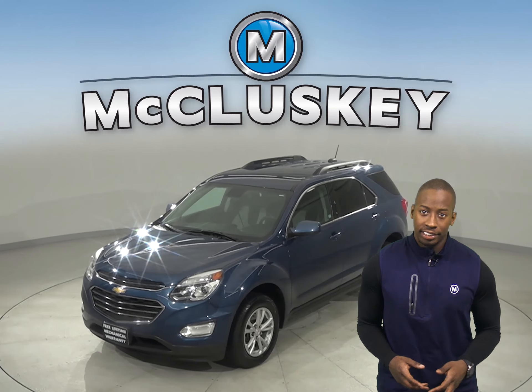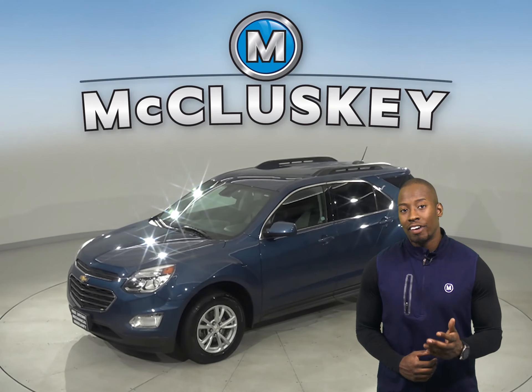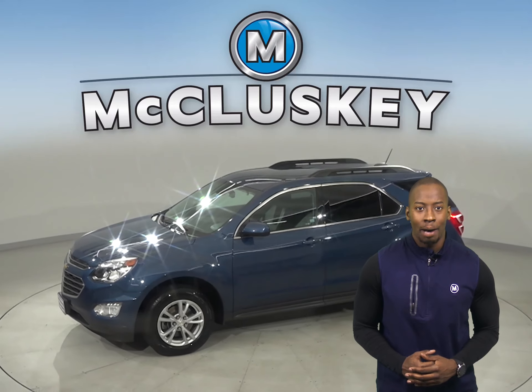Check out this 2016 Chevrolet Equinox. It has about 47,000 miles on the odometer.